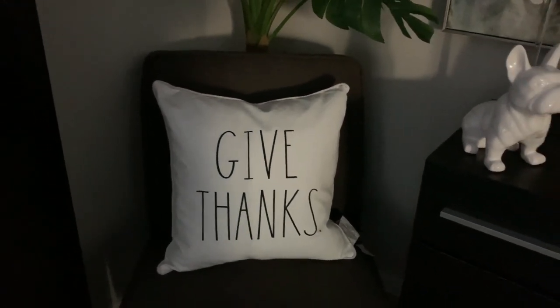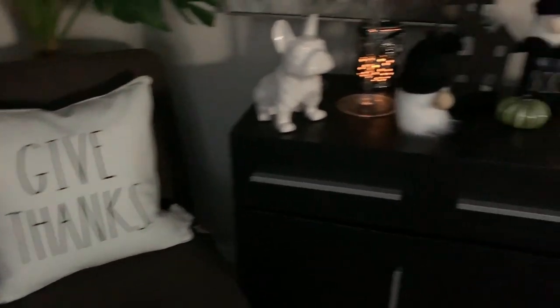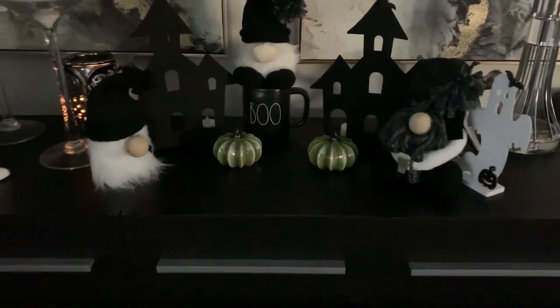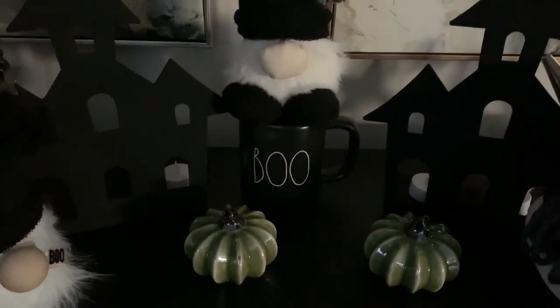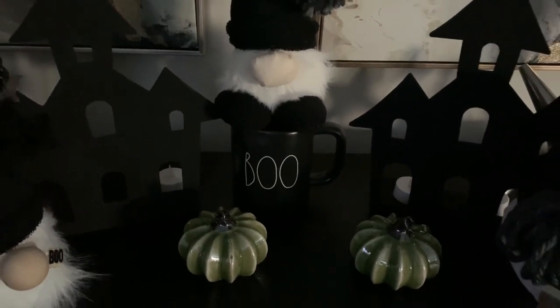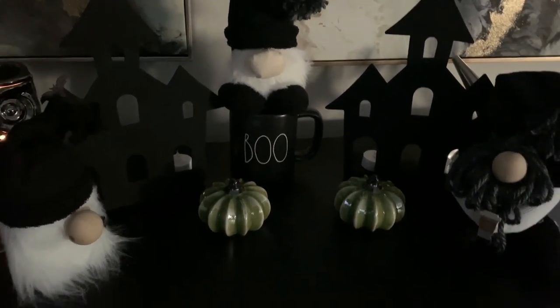So that is my Ray Dunn haul for the week. I think I did really well, and again I am so happy that my Dunn buddy found this little boo mug for me. I really, really like it and I hope she can find something else. So that's all I have for you today.